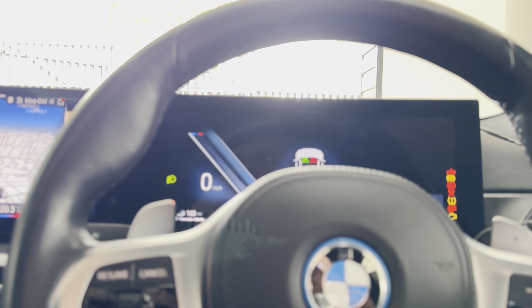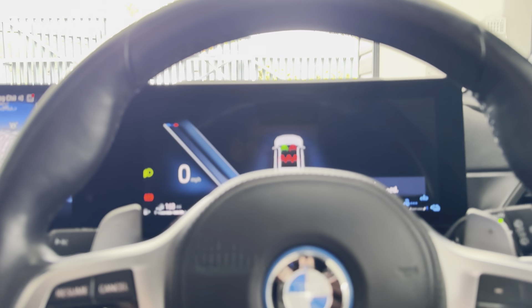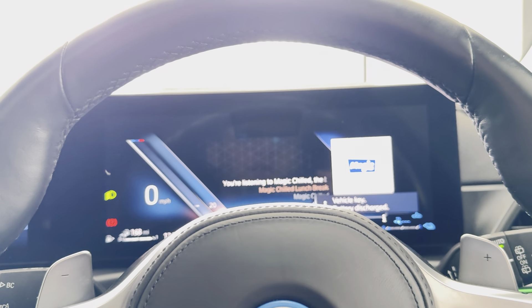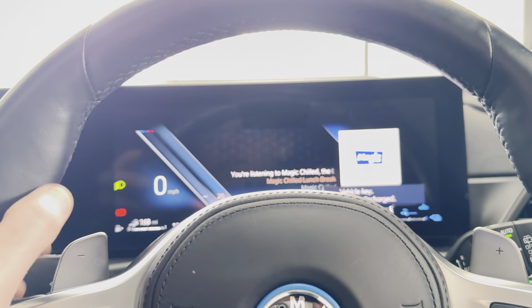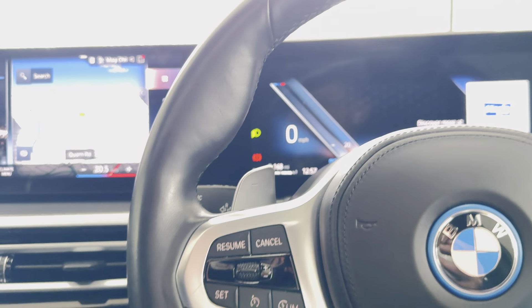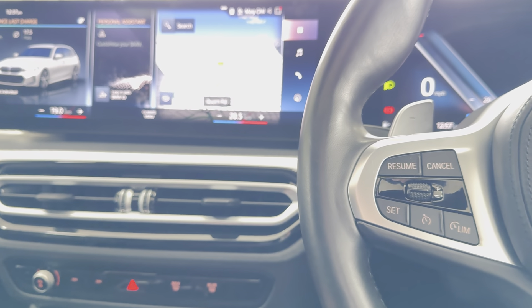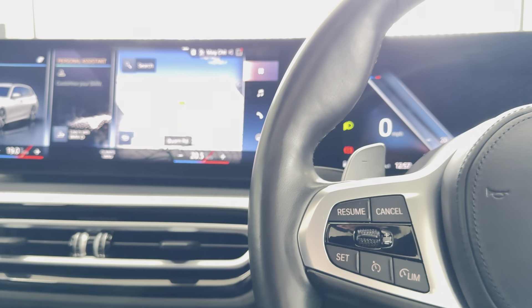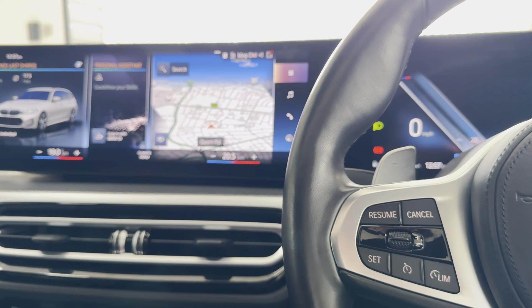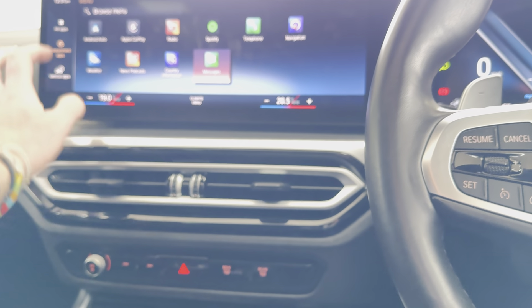especially combined with the glass panoramic roof as part of the premium pack — it feels nice and light and open. The premium pack also gives you electrically operated front seats, customizable ambient lighting, and the technology pack which includes Harman Kardon, a wireless charging tray, and a head-up display. One of the major features for the LCI version is that huge one-piece swooping dash — we'll go around and check that out in more detail.